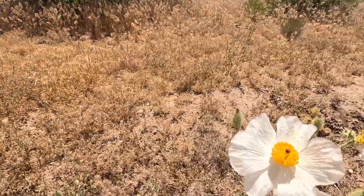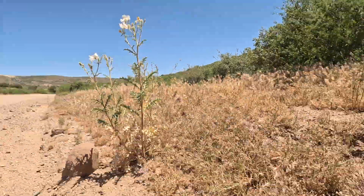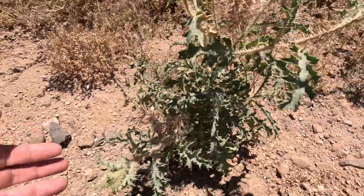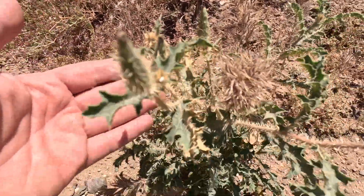That beautiful flower is called a blue stem prickly poppy, also called a cowboy's fried egg — for obvious reasons. Look at that flower; it really does look like a fried egg. It is a super prickly and poisonous flower, but it is very beautiful. It's growing along the side of the road here and I had to stop the Jeep because it's so striking. Look at these prickly, prickly leaves as well as these seed pods — very prickly, very interesting plant, and very beautiful.